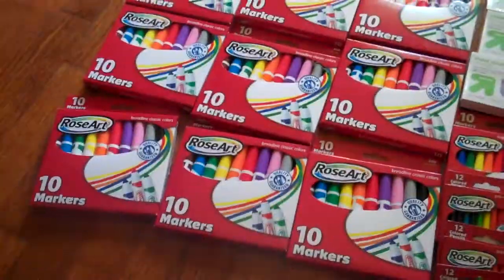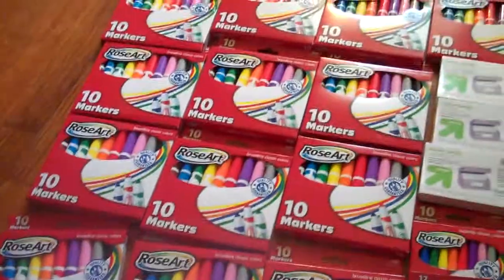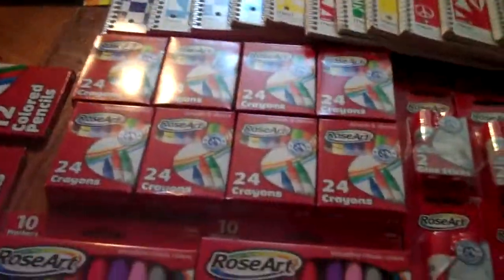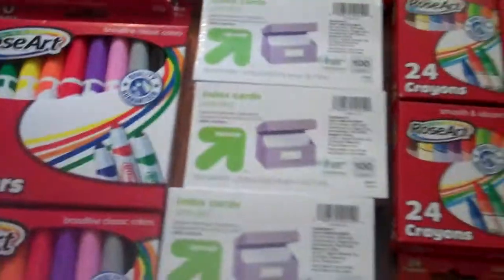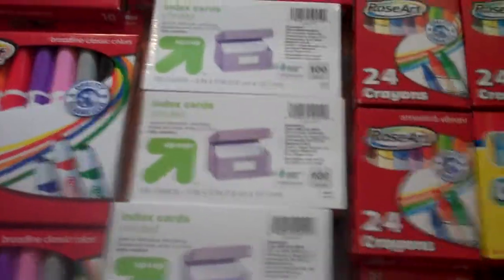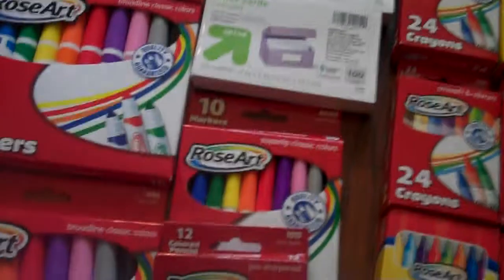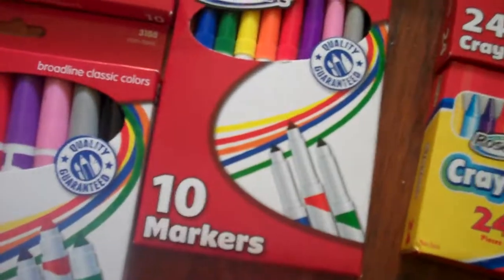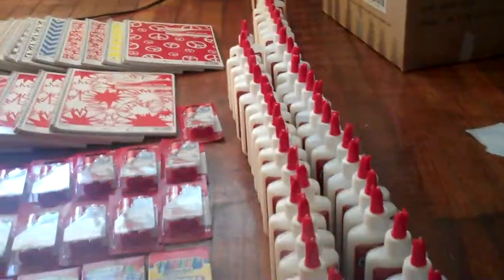Just to go over real quick pricing: if you don't know, the markers are $0.49, the colored pencils are $0.49, the crayons are $0.20, and the glue sticks are $0.25. Index cards — I was throwing those in because I had so much overage — they were $0.75. These ones are hard to find; they're the skinny tip markers. I only found one of those, but a whole lot of glue.